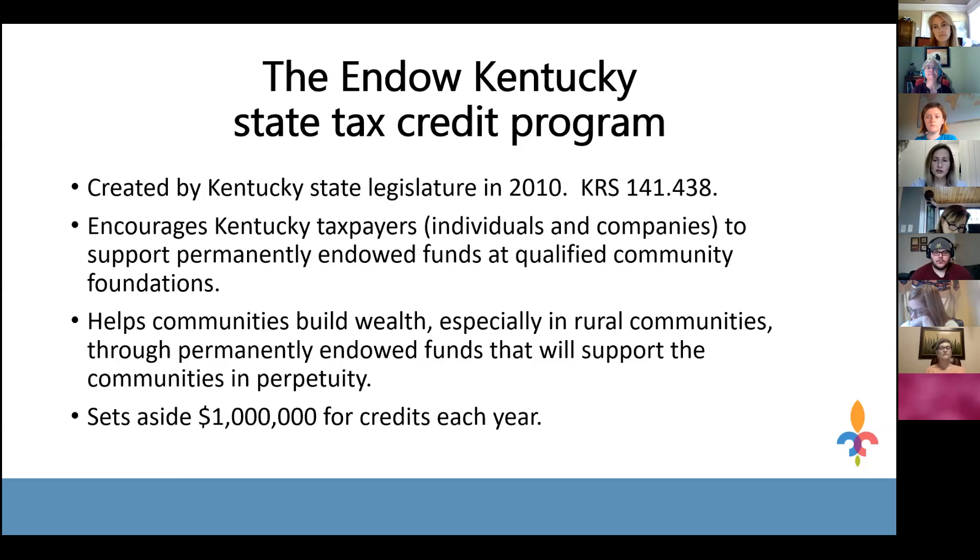When Kentucky established this program in 2010, it was following other states — Montana was the first state to have this type of tax credit. Only a handful of states have implemented this program, so Kentucky residents are fortunate it's available. The goal was to build wealth in all of Kentucky's communities, especially rural communities, to ensure those areas have a source of income to support their citizens' quality of life both now and for future generations.